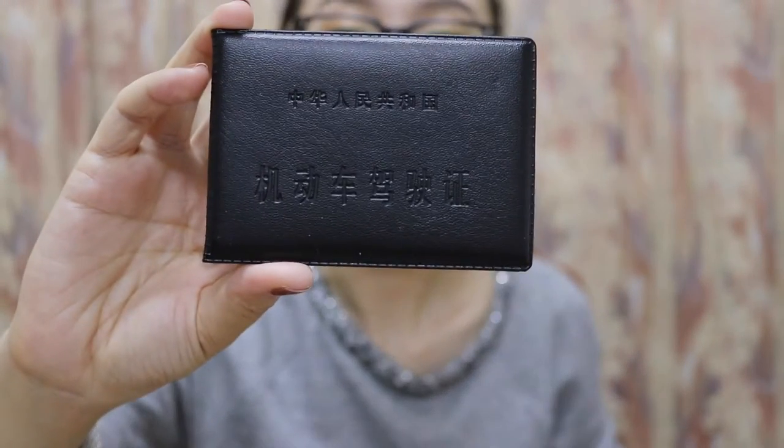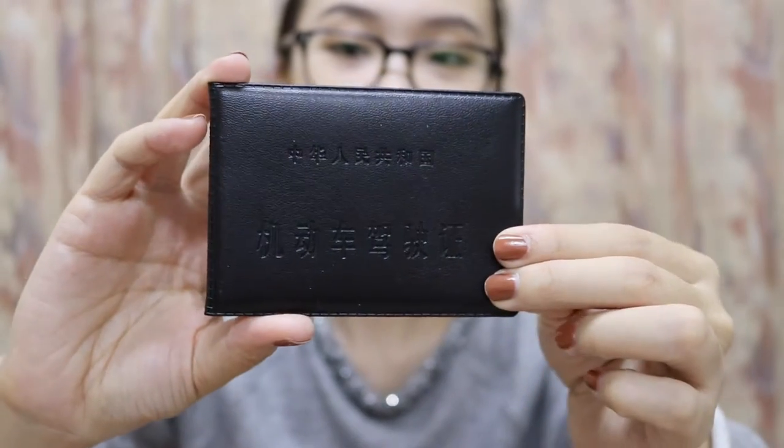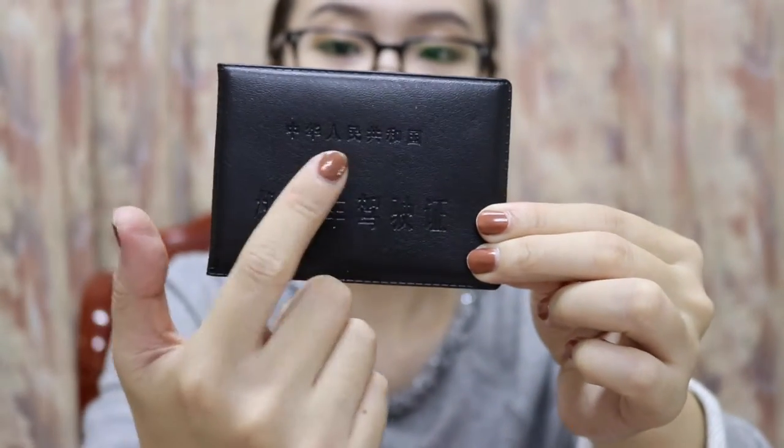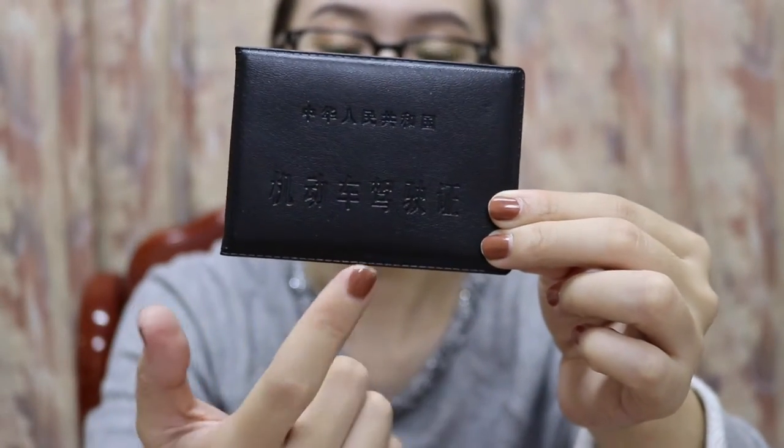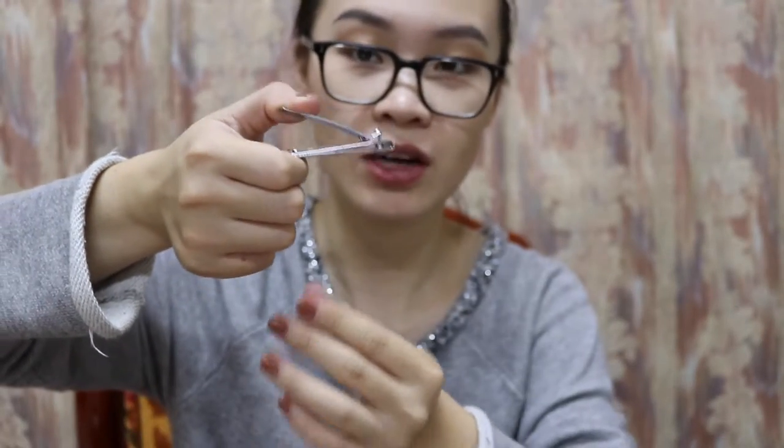Driver's license. It has Chinese on it, so let me translate: People's Republic of China, Driver's License. I have a nail cutter — it's used for cutting your nails. Q-tips, a little bus ticket, and scrunchies.